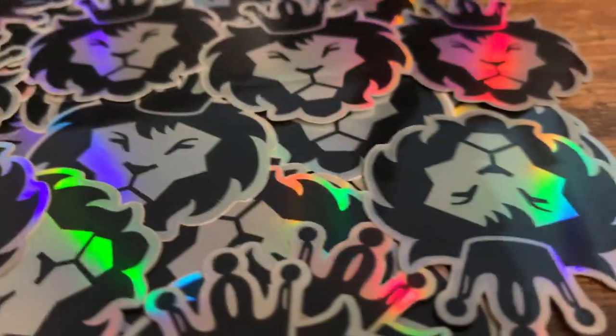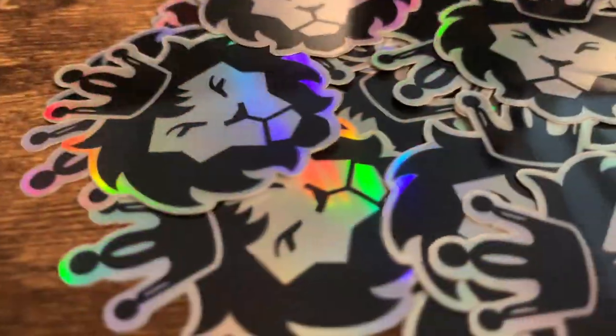I also have these holographic stickers — they're really cool. I'm going to be choosing 10 of you to send these out to, and I'll include the other Luke Zion Jewelry sticker so you get two stickers, not just one. So how do you enter to win the stickers and how do you enter to get the chain?